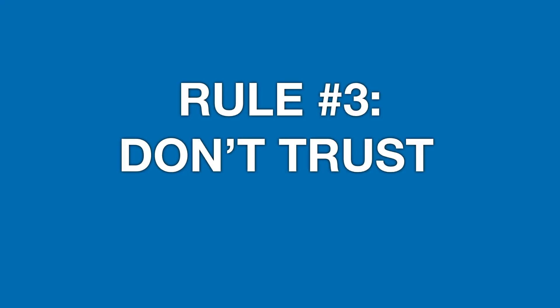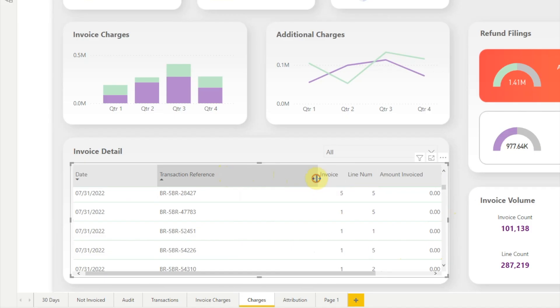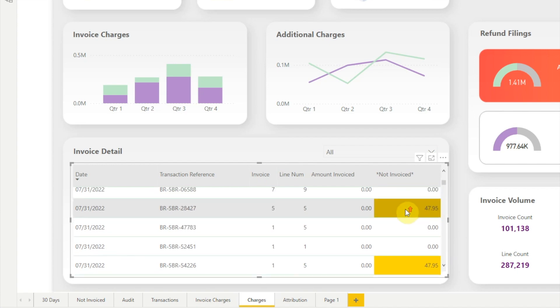And that brings us to rule number three: don't trust — validate. Don't trust the data you've been given. Don't assume any of it's right. Instead of trusting my client's calculations, I wrote my own measures to calculate the fees my client had invoiced. And that's what showed me they had been incorrectly calculating their fees. So I added a column to the visual to show how much they had underbilled for each transaction, and I used conditional formatting to highlight every time they had underbilled.